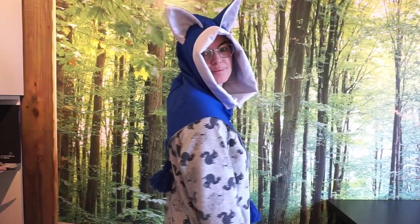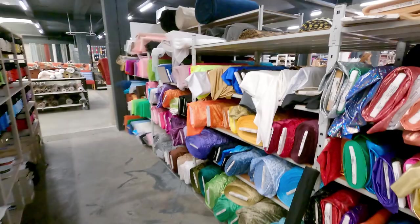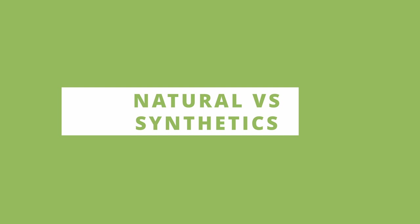Fabric comes in many textures, weights, weaves, and colors, and it has so many different applications based on the types. Within this pile of choices, which one is the right one for your project? Today I'll be talking about many different fabrics, with the focus mostly on costuming, whether it is LARP, cosplay, or historical costuming. It's always handy to know what you're buying.